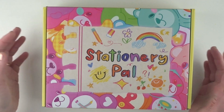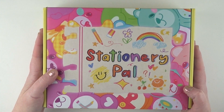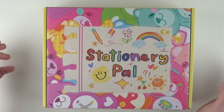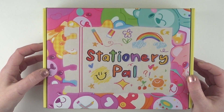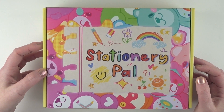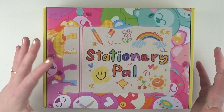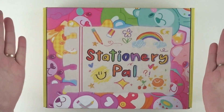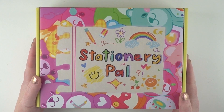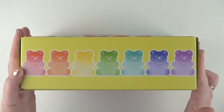I love vintage stuff, but I have a real soft spot for really cute 80s style or Japanese-style cute stuff, like Sanrio and Care Bears. So when I opened this up I was just — look how cute it is!